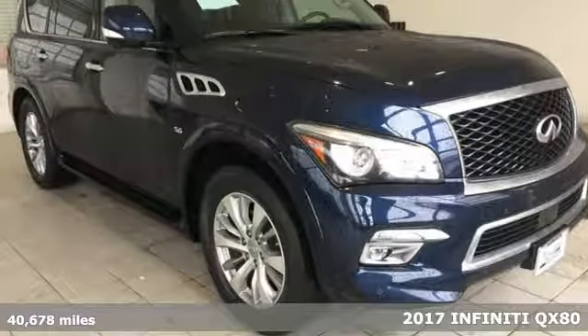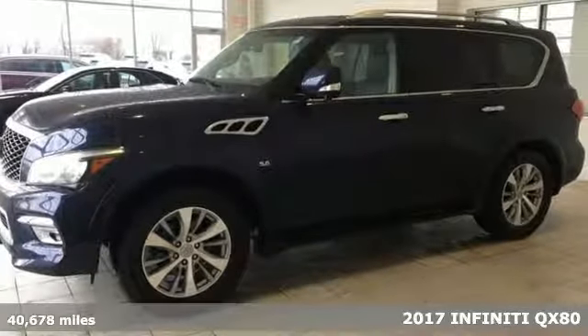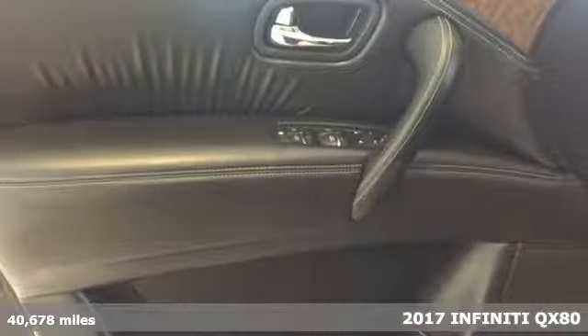Here's a 2017 Infiniti QX80. For the distinctive life, you need a distinctive vehicle. Make it an Infiniti.